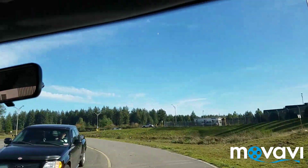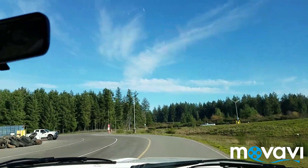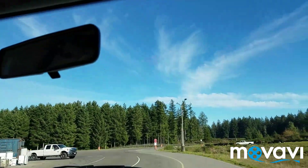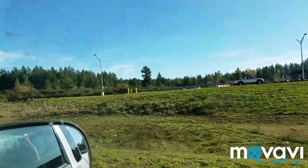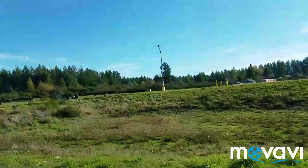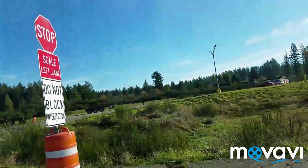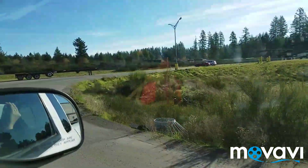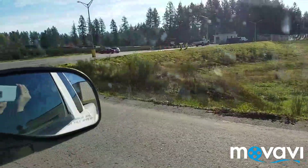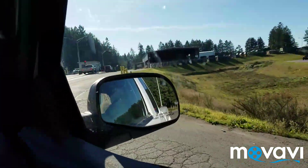We're done dumping our garbage. Now we're heading home, but first we have to pass through the scale bridge again — that's what I call it. The scale bridge — we need to get re-weighed.